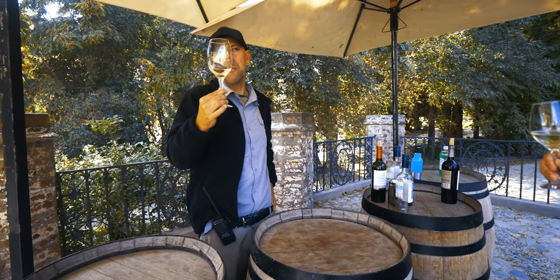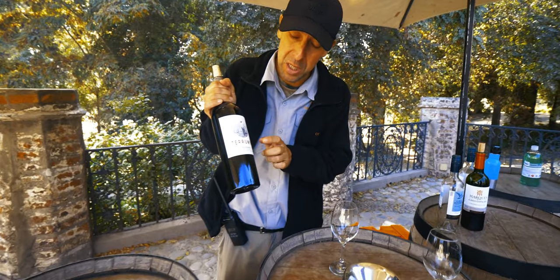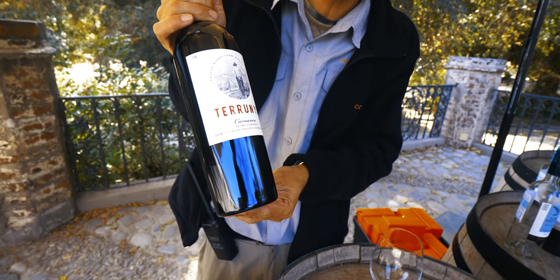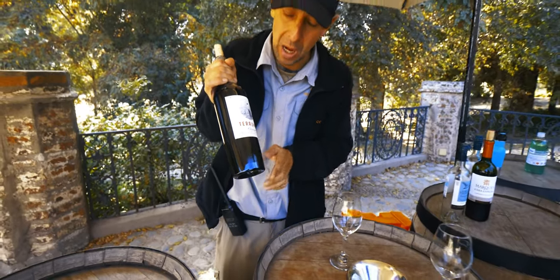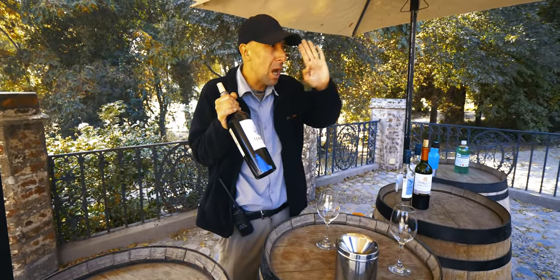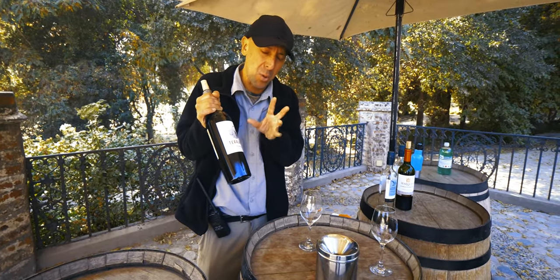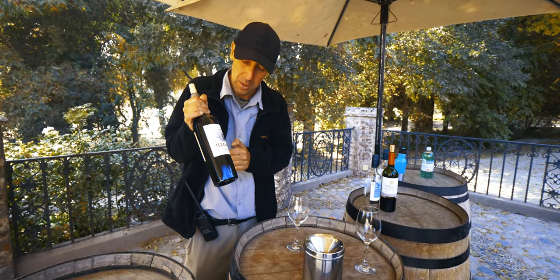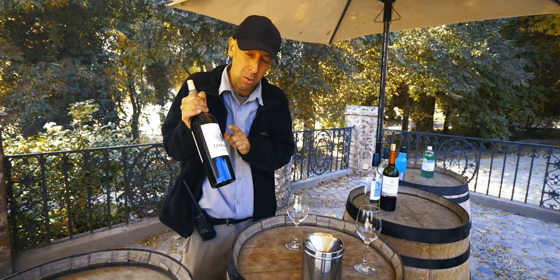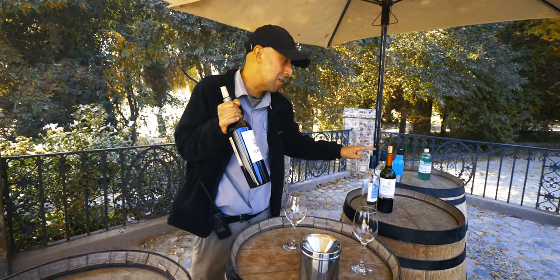The second wine is the Terunio Carmenère — described as similar to Merlot. It's a 2019 vintage, four years from harvest, from Peumo — about three hours driving south. That valley has dry, stony, clay soil, perfect for producing this wine. It's 14.5% alcohol — two full degrees more than the Sauvignon Blanc.